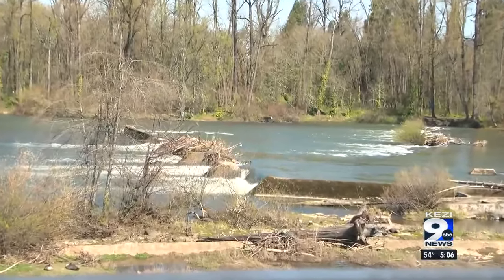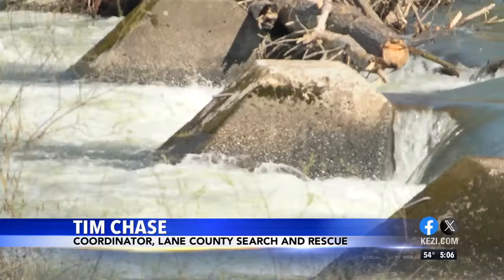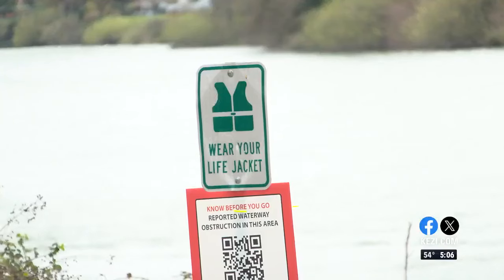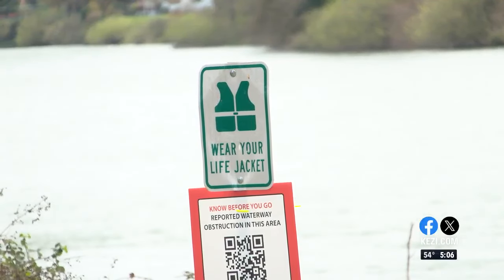The way that water flows over a lowhead dam, it causes hydraulics and currents that can be really hard to get out of. We probably come to this spot several times a year between us and Eugene-Springfield Fire, affecting rescues in and around this area several times a year. So whose responsibility is this?